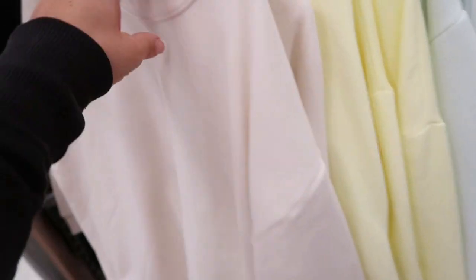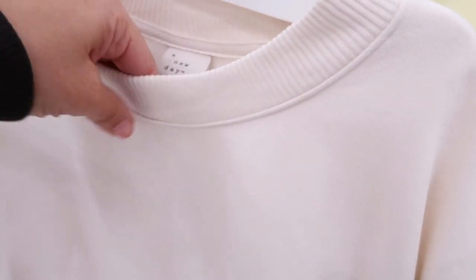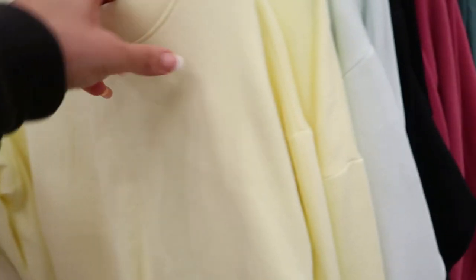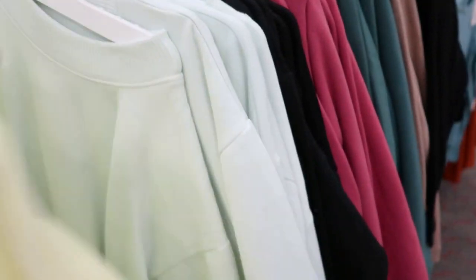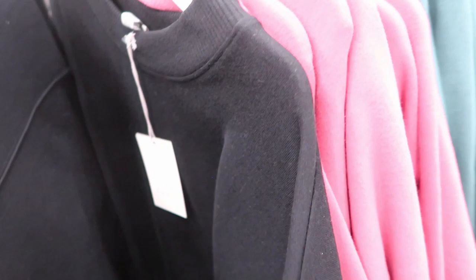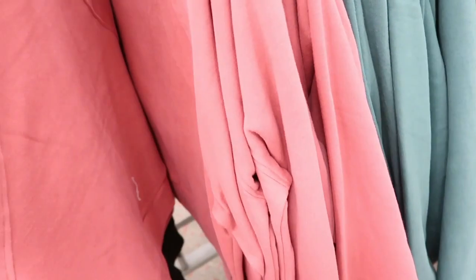There's these crew neck sweatshirts — they're really made nicely. There's this nice color and they're a little cropped at the bottom. They just have a really nice shape to it. They're $18. They have it in this ivory, a yellow, a turquoise, and a black. And then also with this mock neck style — these are $20. They're super soft, like a really nice velvety cotton.